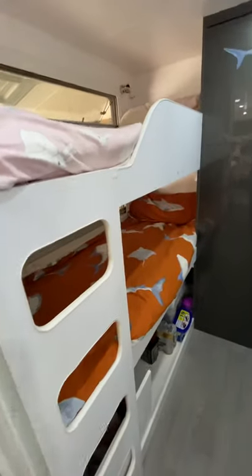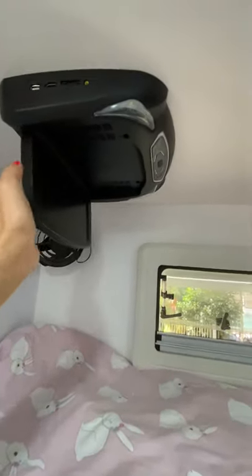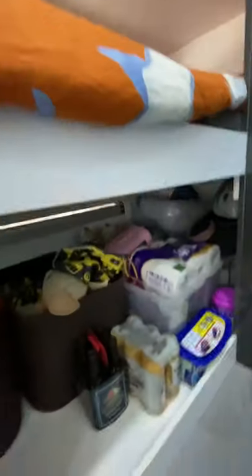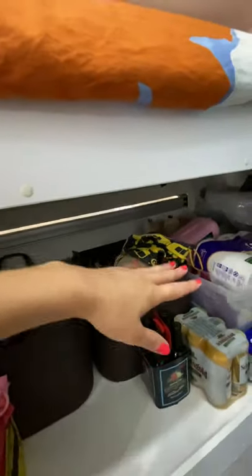We've got a triple bunk bed. Each kid has plenty of space and each child also has a DVD player, which comes in handy on rainy days so the kids can watch a movie. Each bed has a fan. At the moment we're only using two of the bunks, and the bottom bunk has been extremely helpful — we've used it as our pantry and for the kids' toys, spare clothes, and things we need handy.